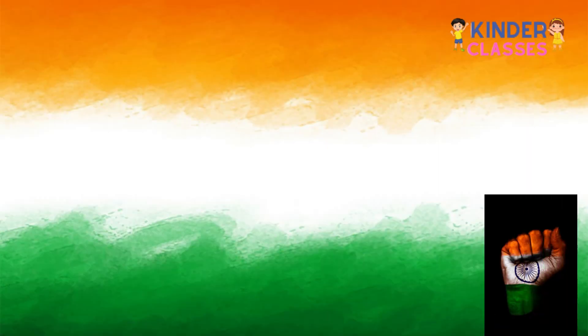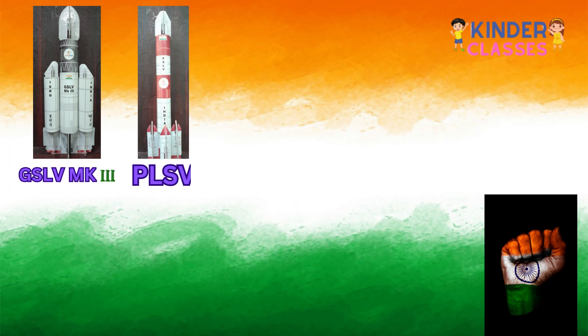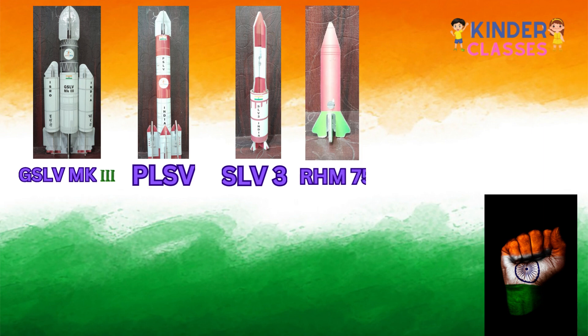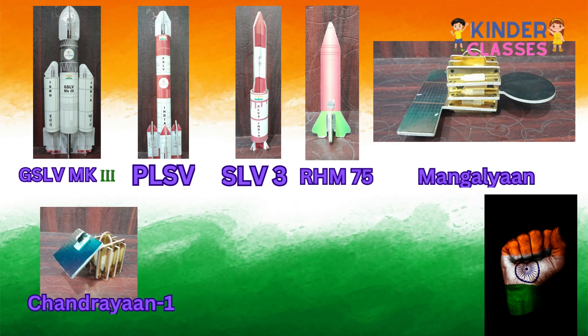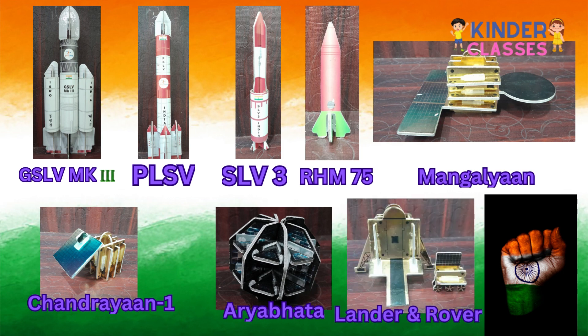Now I am going to show Indian rockets and satellites. This is GLSV MK3. This is PSLV. This is SLV3. This is IH75. This is Mangalyaan. This is Chandrayaan 1. This is Aryabhata. This is the Lander and Rover.